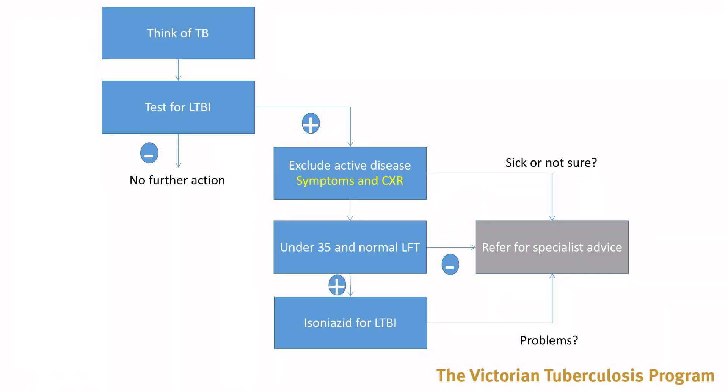Welcome back to this third video on latent TB management in community settings, in which we'll be looking at initiating treatment. So far you've thought about TB and after having done a latent TB test and excluded active disease, you've made a diagnosis of latent tuberculosis infection.